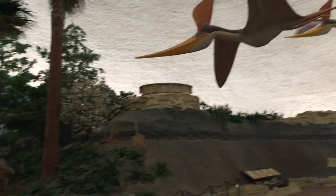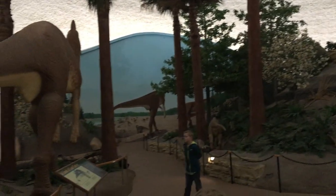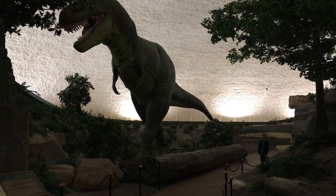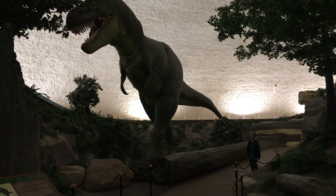On the third floor, there was a diorama of what Kansas looked like 80 million years ago, including a very realistic model of a dinosaur.